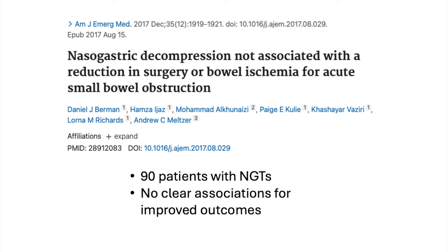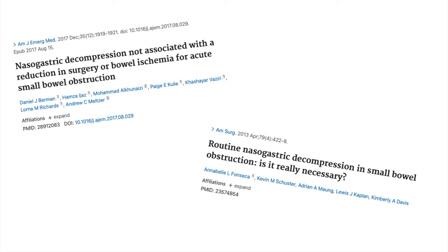Study number two is Berman 2017, another retrospective chart review, this time of 181 patients with small bowel obstruction, half of whom were treated without an NG tube. There was no association at all between NG tube use and mortality, surgery, or bowel resection. NG tube decompression was associated with a longer hospital stay. Again, this is observational data — there were baseline differences between the groups. NG tubes were used more often in elderly patients and those with malignancy, so the data is far from perfect. But we only have two observational studies, and in both, the group who had NG tubes placed actually had worse outcomes.